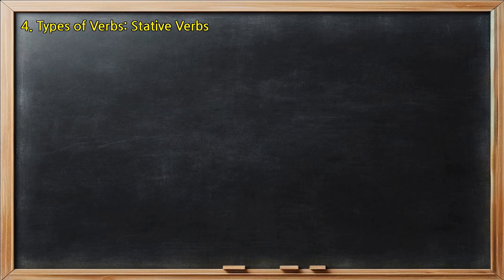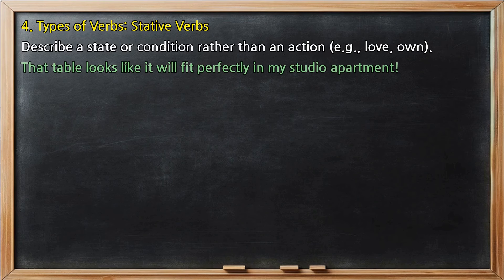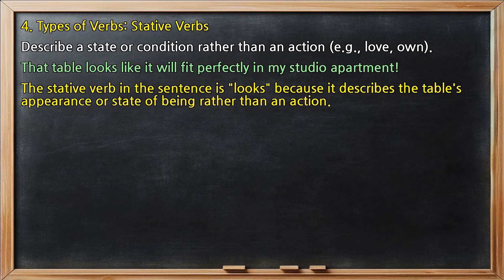Types of verbs, stative verbs: describe a state or condition rather than an action, e.g., love, own. In 'That table looks like it will fit perfectly in my studio apartment,' the stative verb is 'looks,' because it describes the table's appearance or state of being rather than an action.